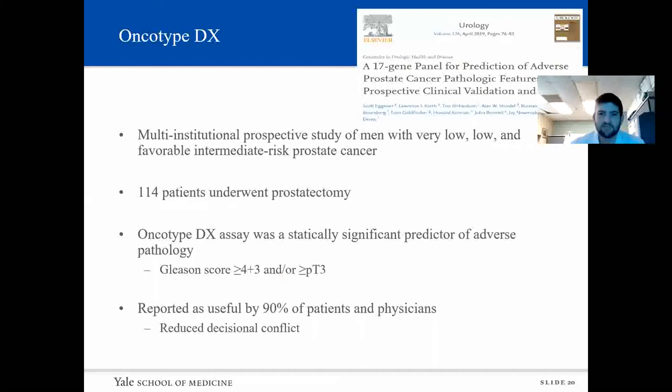This multi-institutional prospective study of men with very low, low, and favorable intermediate risk prostate cancer included 114 patients who underwent prostatectomy. They found the Oncotype DX assay was a statistically significant predictor of adverse pathology, defined as Gleason score greater than 4+2 and/or pT3 disease. Notably, albeit in a small sample, it was reported as useful by 90% of patients and physicians and reduced decision conflict. This perhaps highlights one of the key pros of these genomic biomarkers — they can ease the decision-making process in determining management for these patients.